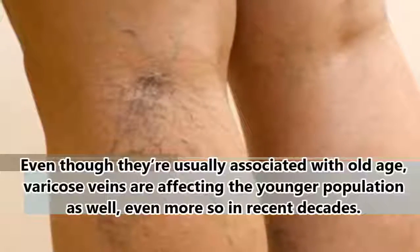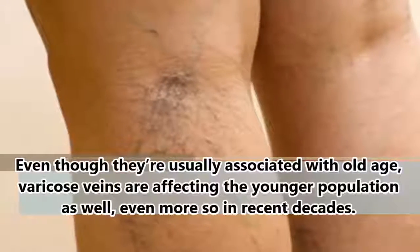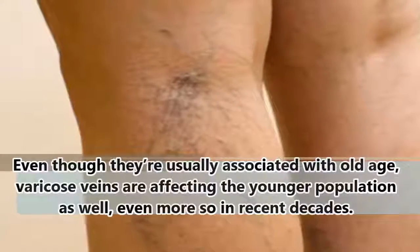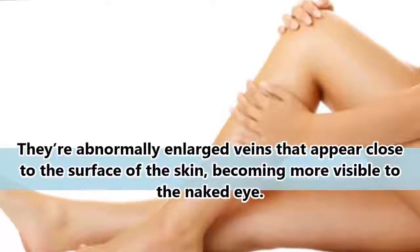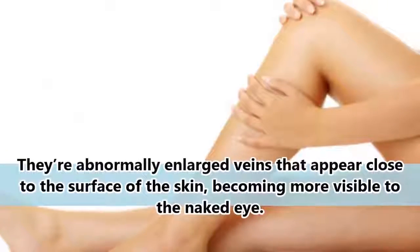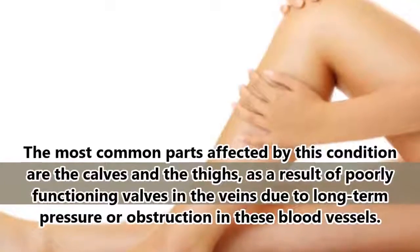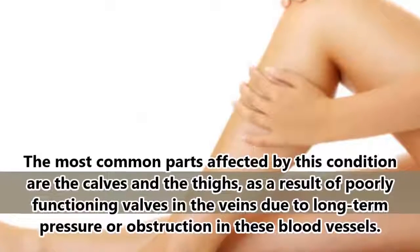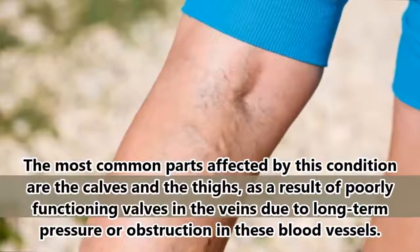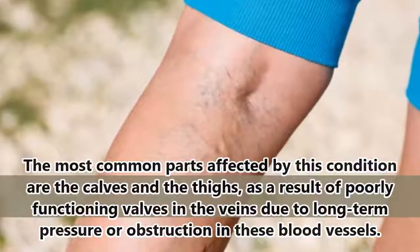Even though they're usually associated with old age, varicose veins are affecting the younger population as well, even more so in recent decades. They're abnormally enlarged veins that appear close to the surface of the skin, becoming more visible to the naked eye. The most common parts affected by this condition are the calves and the thighs, as a result of poorly functioning valves in the veins due to long-term pressure or obstruction in these blood vessels.